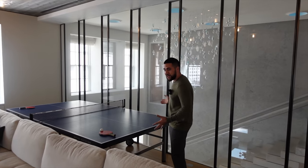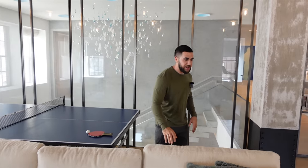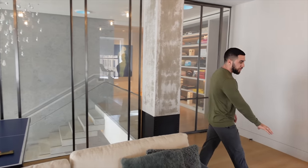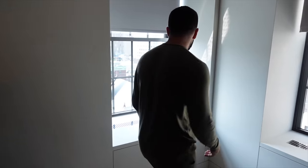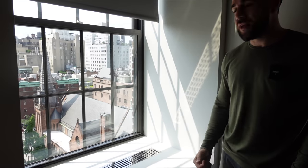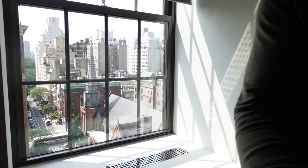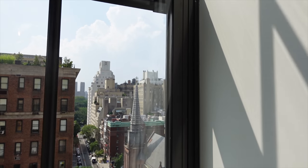We have a ping pong table, as you can see behind me. A huge, super comfy-looking couch — it looks very soft. The same long wood planks on the floor. And then one of the best, most amazing parts of this whole property — if you come on this side right over here, you have that view of Central Park just from this window. Just absolutely beautiful.